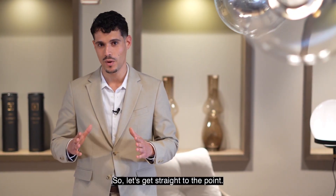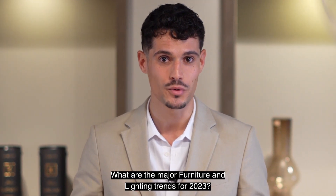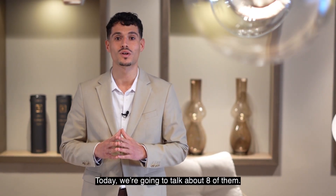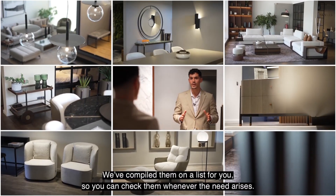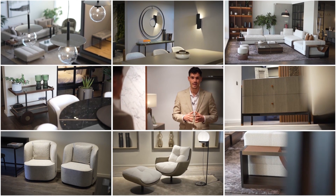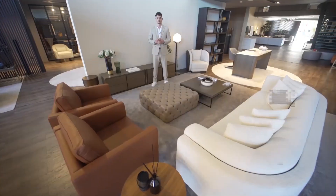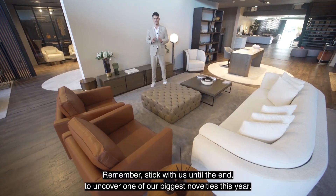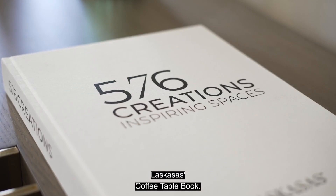So, let's get straight to the point. What are the major furniture and lighting trends for 2023? Today we are going to talk about eight of them. We've compiled them on a list for you, so you can check them whenever the need arises — download it by using the link in the description. Remember, stick with us until the end to uncover one of our biggest novelties this year: the Las Casas Coffee Table Book.